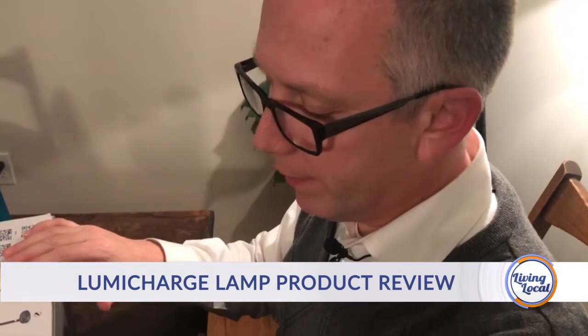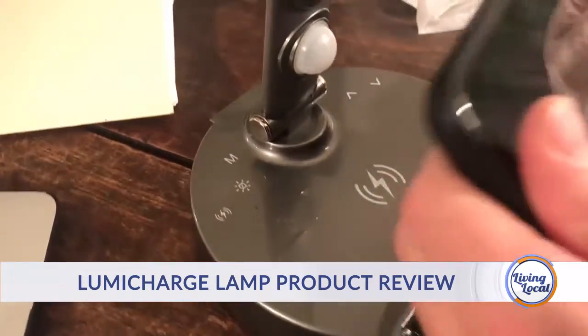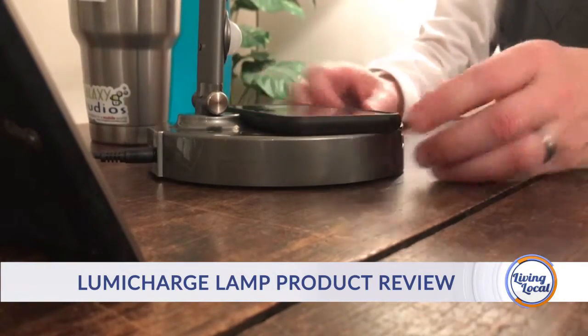One of the great features that this has is wireless charging. I can actually just lay my iPhone XR on the base and it automatically starts charging.